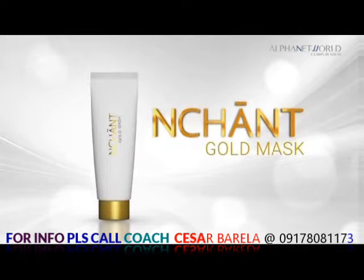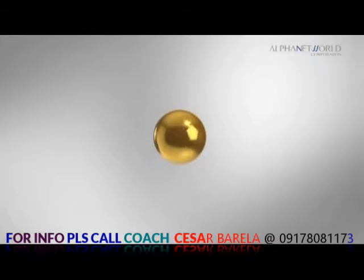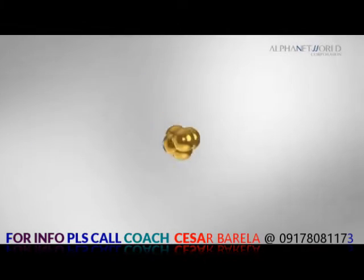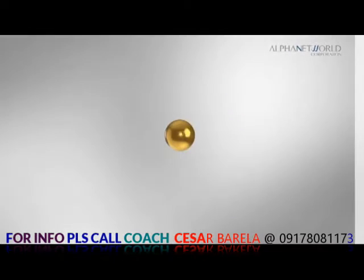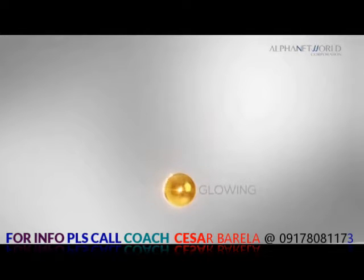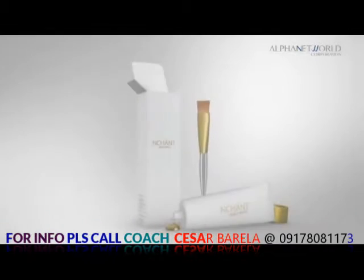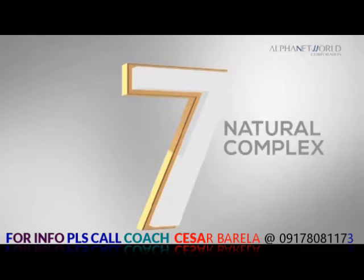Enchant Gold Mask is a luxurious regimen infused with 24 karat gold and diamond powder, collagen, and triple peptide EX to help the skin look firmer, more radiant, and glowing. The highly enriched formula made with Enchant's trademark technology helps improve the skin elasticity, making your skin noticeably healthy looking. It has the finest ingredients such as 7 Natural Complex.